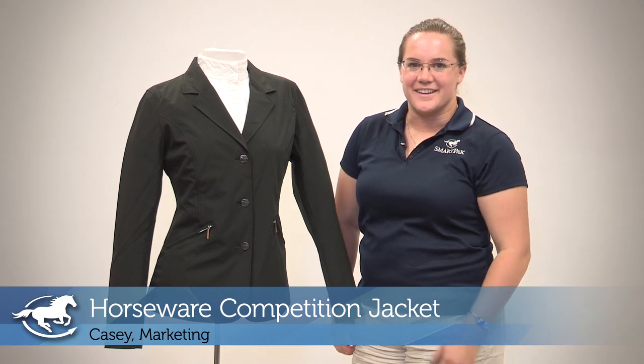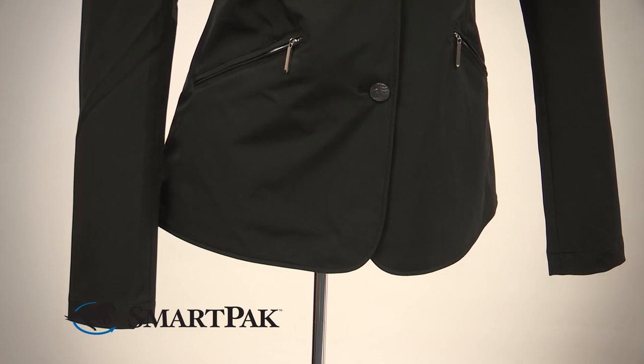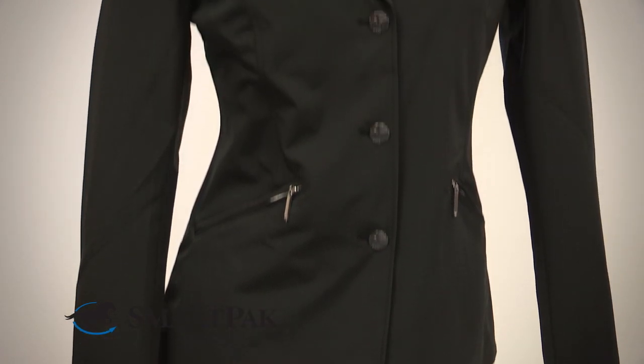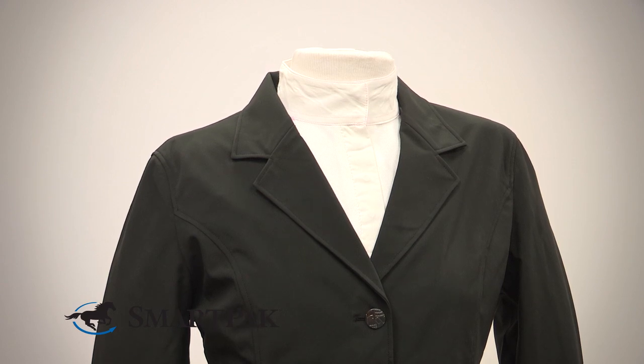Hi, my name is Casey. I work in marketing and today I'm reviewing the Horseware Competition Jacket. I will admit that I have jokingly said about myself that I have shoulders a linebacker would be jealous of, so this jacket — I'm just so happy that I found it.